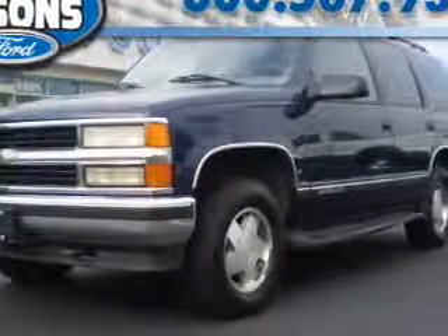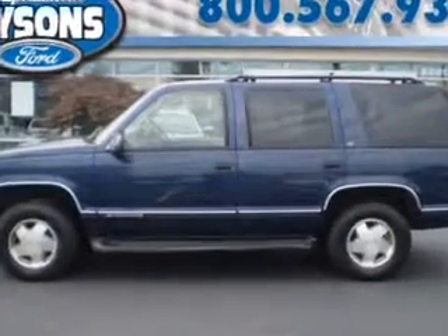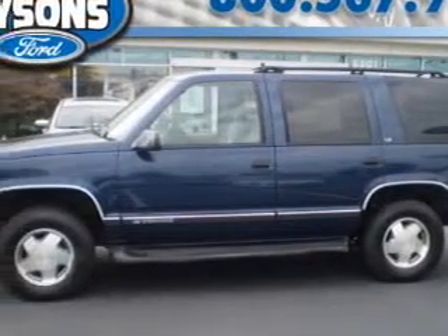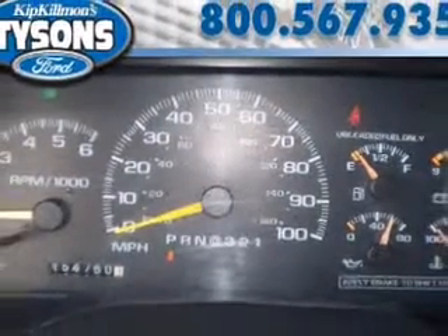Don't miss this 1999 Chevrolet Tahoe. It's equipped with automatic transmission and features indigo blue metallic exterior. With 154,759 miles, you'll want to take this one home now.